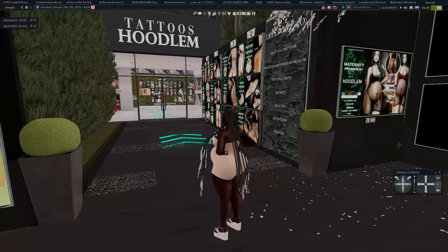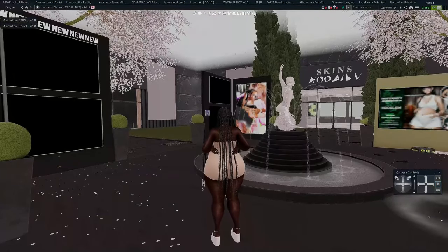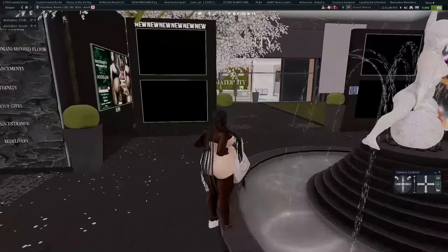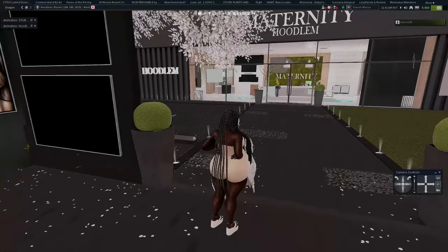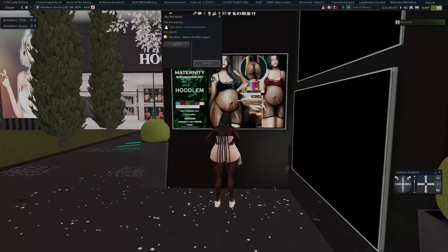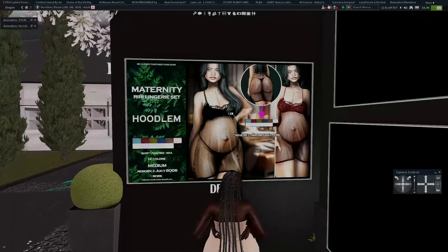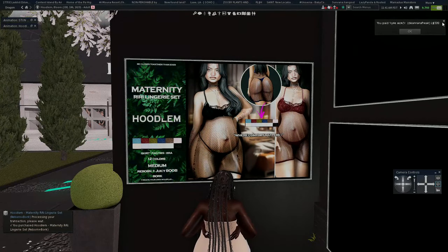Hoodlum is also known for their tattoos, so if you've shopped them before you might recognize them for their tattoos or their skins. We're going to be focused on the maternity portion. There's kind of a lot going on, but over here is the maternity area of their store. There's even a pregnancy lingerie set for only $5.99 — super cute.